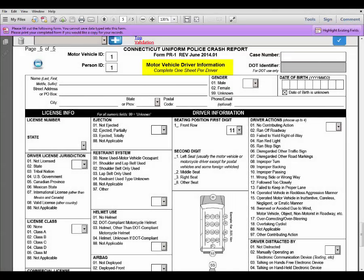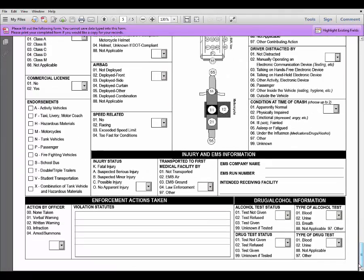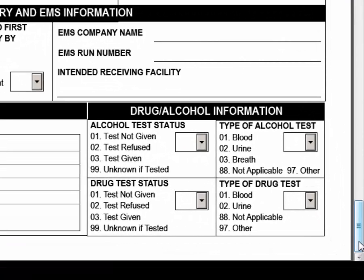On the Motor Vehicle Driver Information form, at the bottom, is a section for drug and alcohol information. Under Alcohol Test Status, if you click Test Not Given, a value of 88 will automatically appear under Type of Alcohol Test, indicating that it is not applicable since no alcohol test was given.